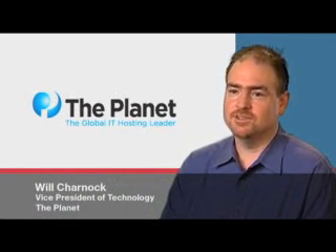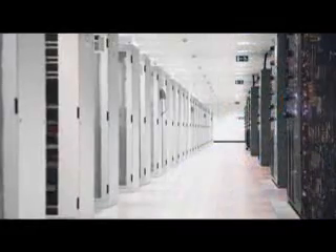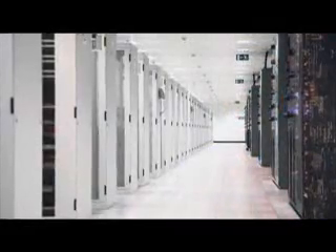The Planet is a leading provider of on-demand IT infrastructure solutions, serving more than 22,000 small and medium-sized business customers worldwide. Customers can choose self-managed or fully managed infrastructure hosted in six U.S. data centers containing more than 57,000 servers.